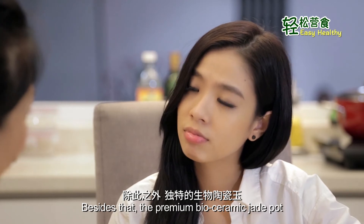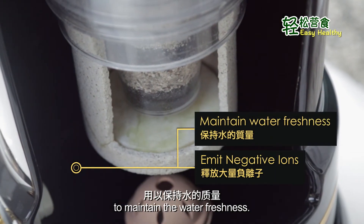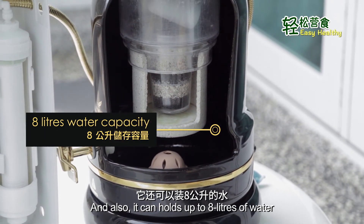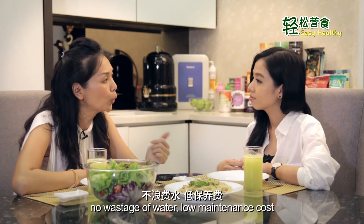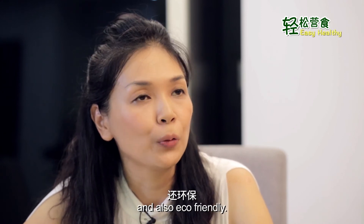Yes. Besides that, the premium biosuramic drip pot emits a large amount of negative ions to maintain water freshness. And also, it can hold up to 8 litres of water, whereby it doesn't need any electricity, there's no wastage of water, low maintenance costs, and it's eco-friendly.